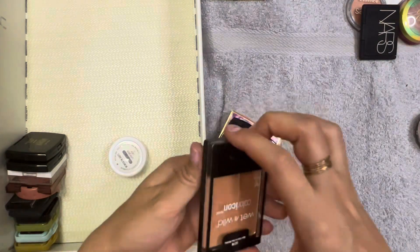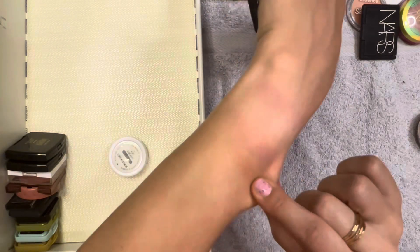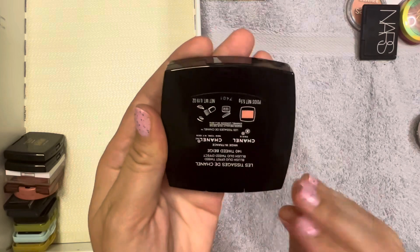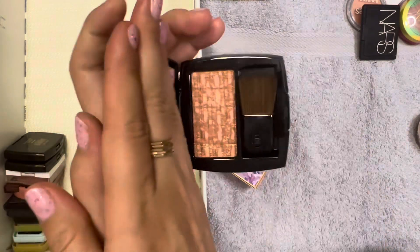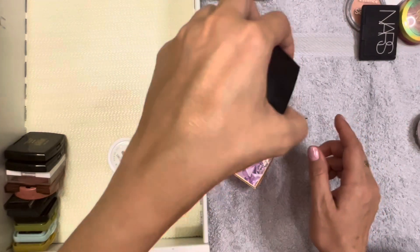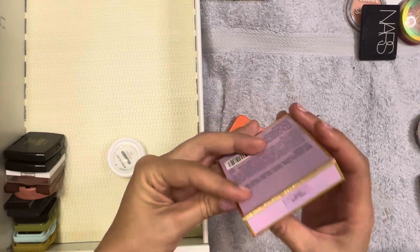The Wet n Wild Apricot in the Middle blush - I don't have too many apricot colors. I'm going to put this in the maybe pile. The Chanel blush in Tweed Beige - I recently got this along with that Chanel bronzer. It's one of the most stunning Chanel blushes I've ever seen with that classic tweed design. It was really pretty on the cheeks and definitely glowy. I have to keep this one.